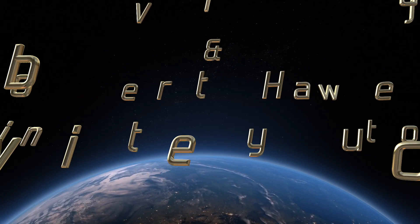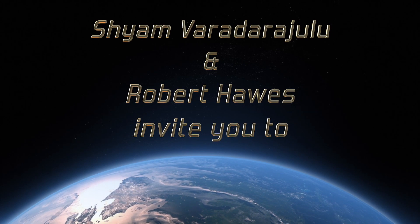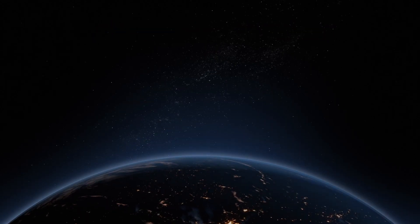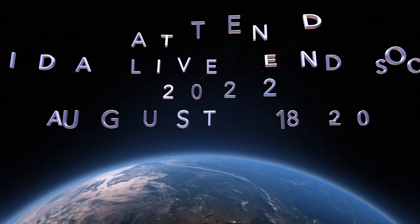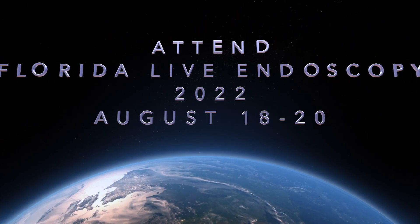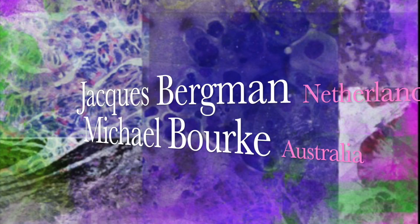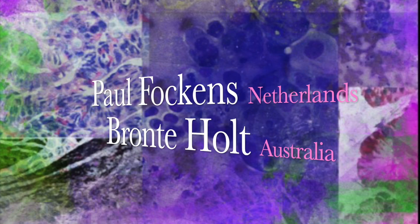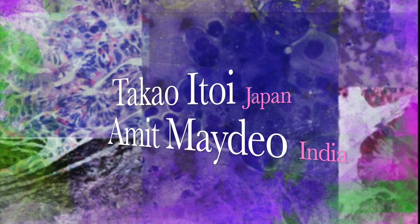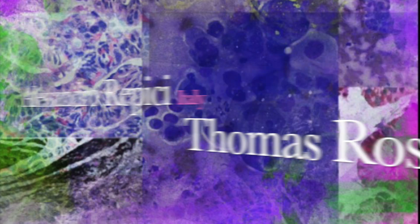If you want to know more about the management of this endoscopic conundrum, to observe and learn evidence-based practices and know more about state-of-the-art endoscopic and fluoroscopic technologies, please attend Florida Live Endoscopy from August 18th to 20th, 2022 in Orlando, Florida, where advanced interventions will be performed by internationally reputed faculty from around the world. Please join us at Florida Live, where the magic of endoscopy begins.